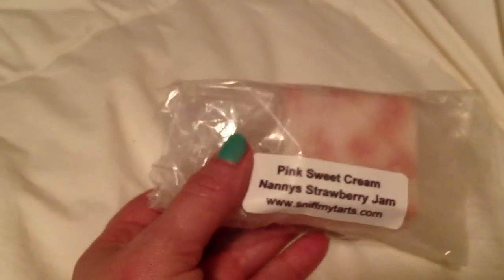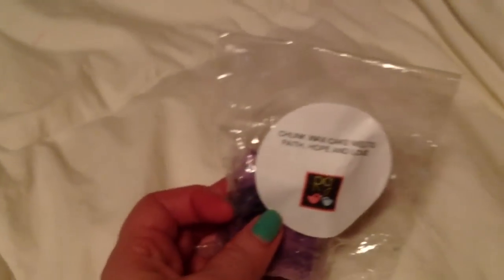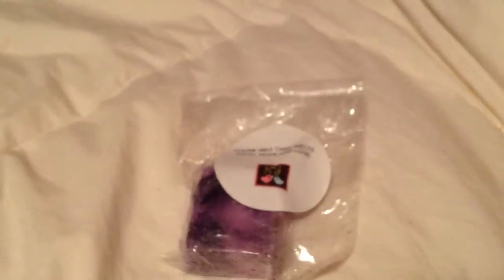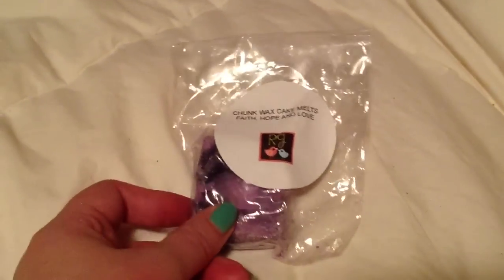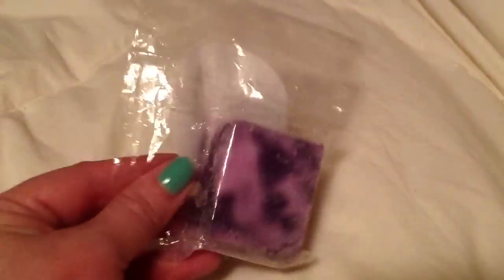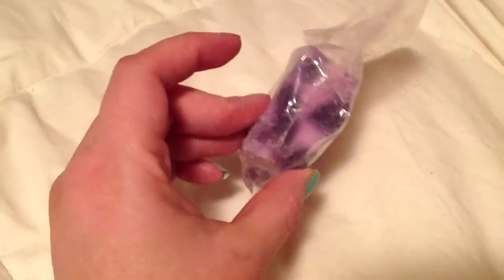Then there was one chunk from Sniff My Tarts in Pink Sweet Cream Nanny Strawberry Jam. I wanted to try that. And last but not least, I have a Chunk Wax Cake Melt in Faith, Hope, and Love. It kind of smells like Snow Fairy — the Lush product, the pink one you can only get in December. It smells really good, like one of my favorite Lush products.